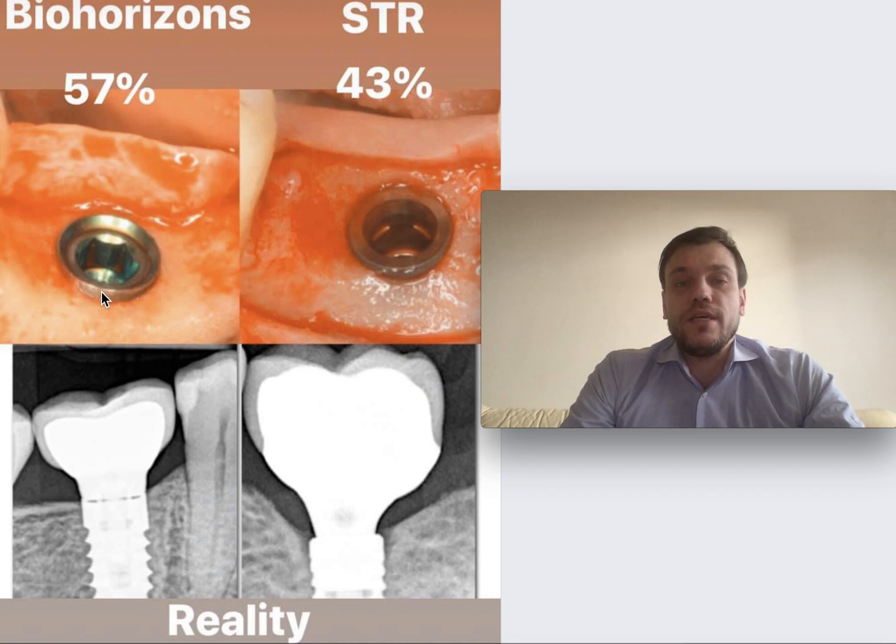Another issue I want to comment on is the position of the implants. As you can see, with BioHorizons, this implant without platform switching and no conical connection is placed a little bit above the bone level, while the Straumann implant is placed at the level of the bone because it has platform switching.